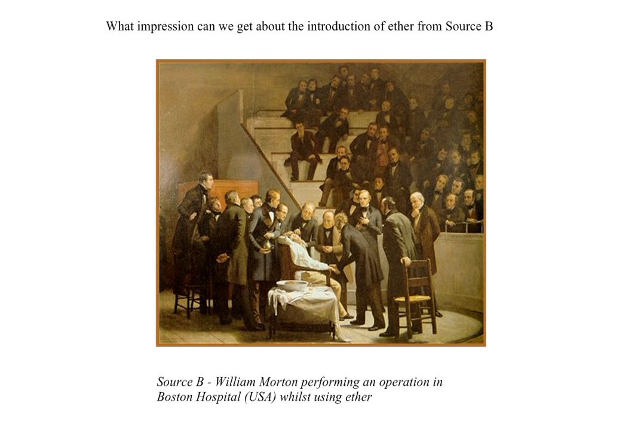So what impression can we get? We look very carefully and start to make some quite interesting inroads. The impression we can get is that it must have been something of a novelty, because we've got lots of people all staring in at the operation. Notice that the patient and the surgeon are the centre of attention.